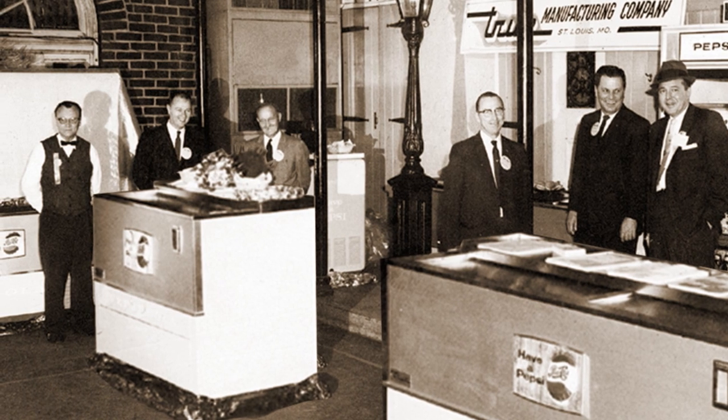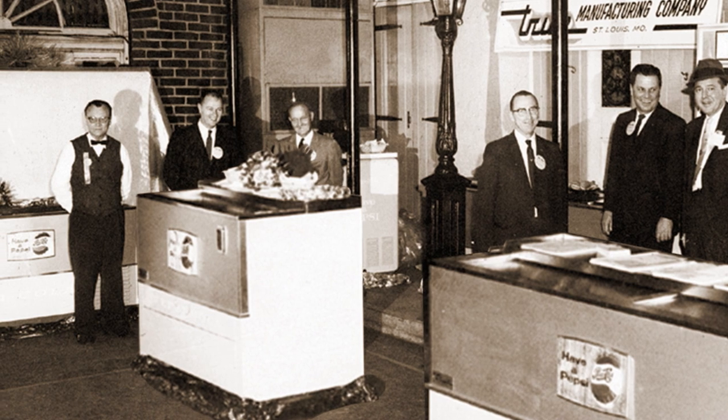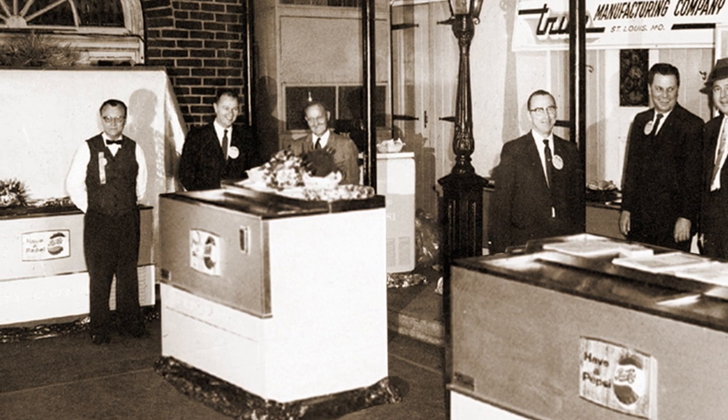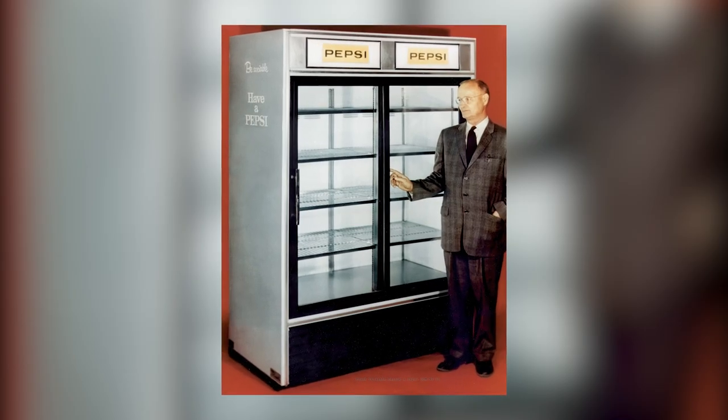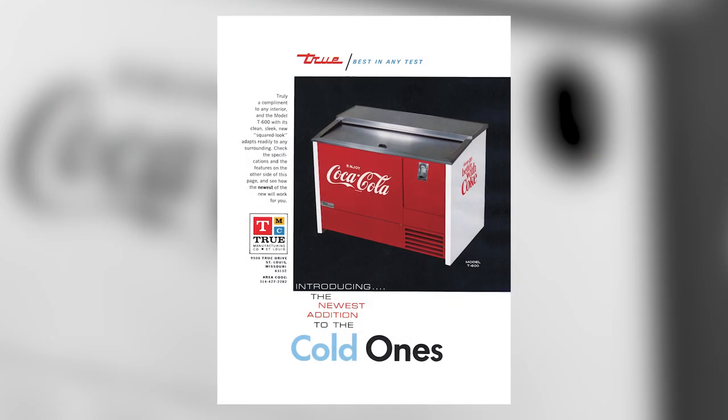Tru reached a major milestone in 1957 when the company began working with the Pepsi-Cola Company to design products specifically tailored to meet their needs. The cabinet exceeded Pepsi's expectations, and less than nine years later, Tru also added Coca-Cola to its growing list of clients.